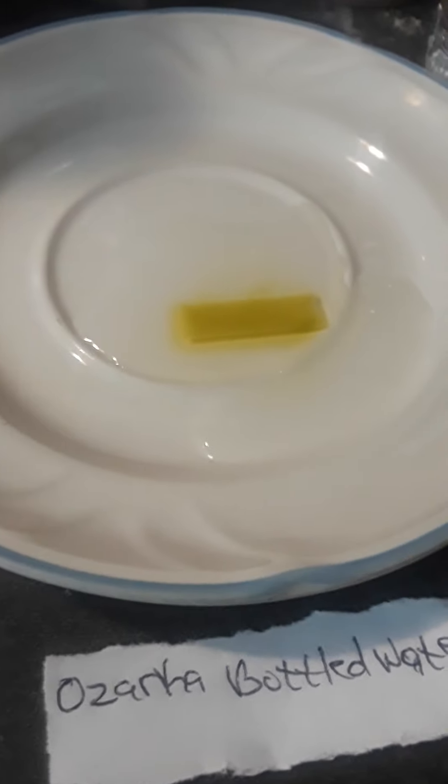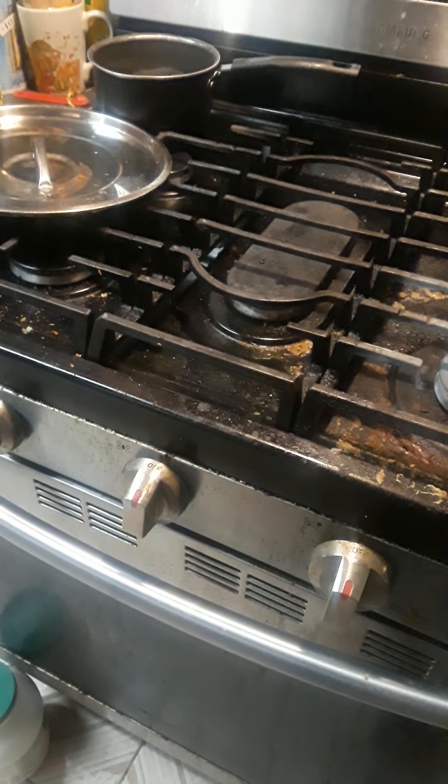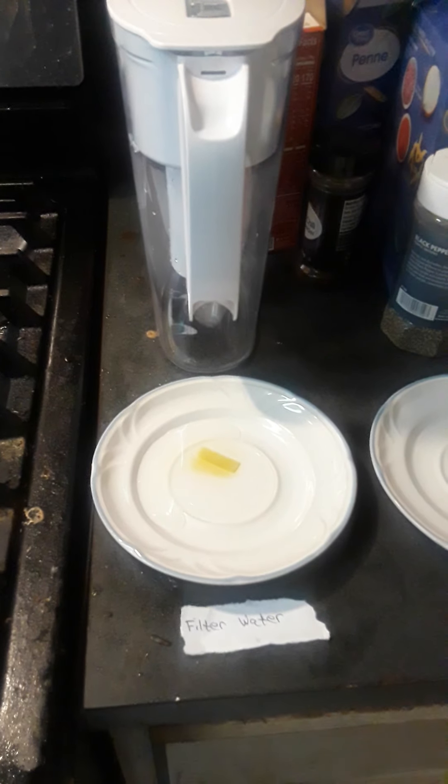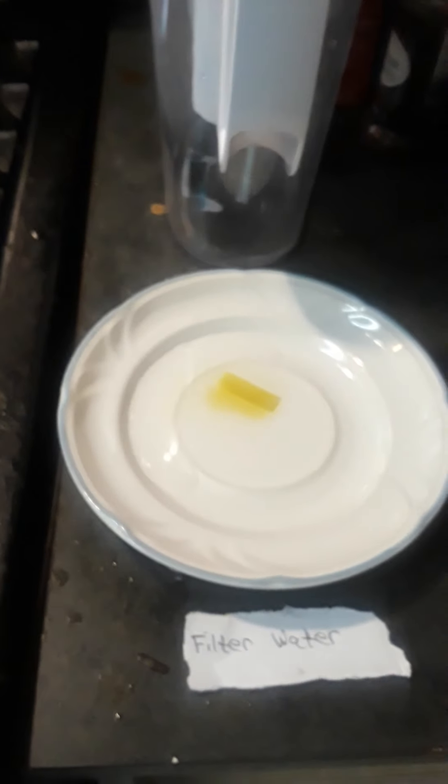When it comes to this water thing, there are definitely chemicals — mercury, chlorine, bromine, all types of different chemicals in these waters. You should use wisdom when deciding which water to use, especially when cooking. Using filters before you cook can definitely help, but the Ozarka bottled water was the best, followed by the filtered water, which had less of the chemicals in it.